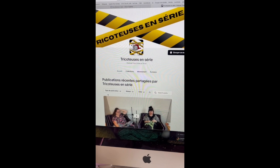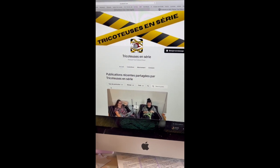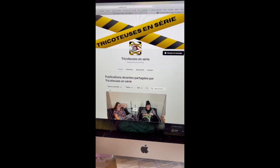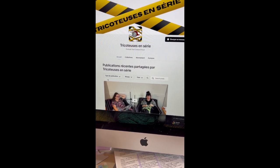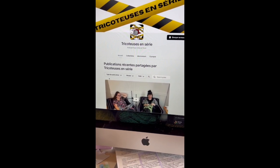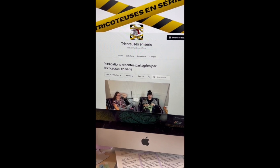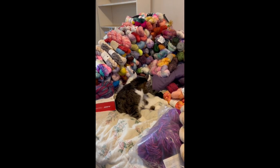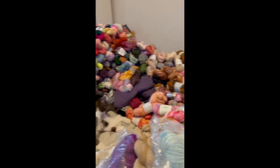So right now I'm listening to Les Tricoteurs en série, which is like Serial Knitters. It's a French podcast about true crime and knitting. If you are able to listen to something in French, I suggest you go see them — they are everywhere you can listen to podcasts, on YouTube too, and they have a Patreon. They are really good and funny. So she — the cat — decided to help me clean my yarn by cleaning herself.